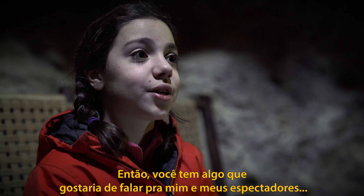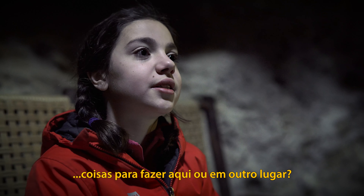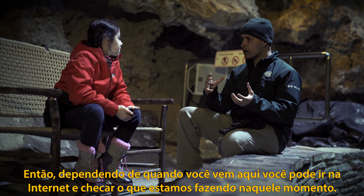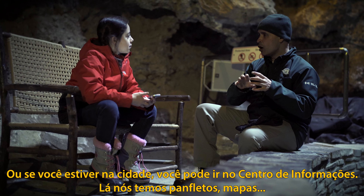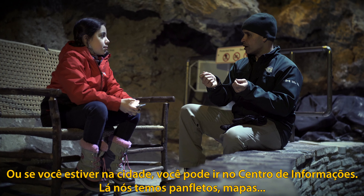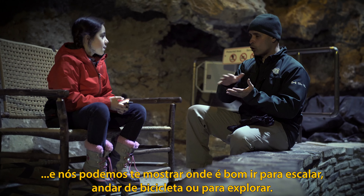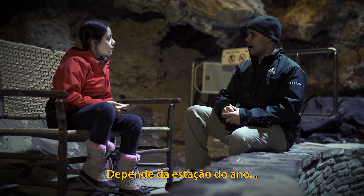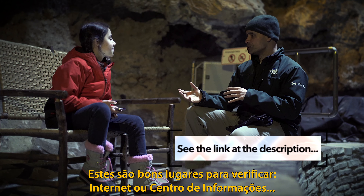Do you have any facts or anything you want to tell me and my viewers about coming here or anywhere else? Depending on when you come out, you can check the internet to see what we're doing at that time, or if you're in town, you can go to the information center. We have pamphlets and maps, and we can show you good places to go hiking, biking, or exploring — depending on the season.